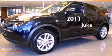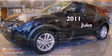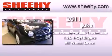This is a brand new 2011 Nissan Juke. This vehicle has seating for five adults, an inline four-cylinder engine, and all-wheel drive.